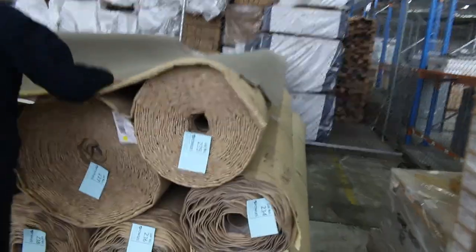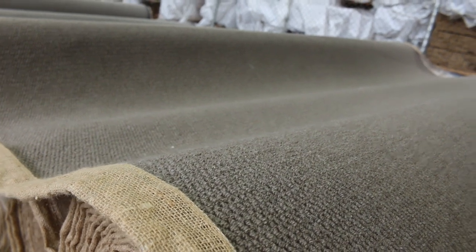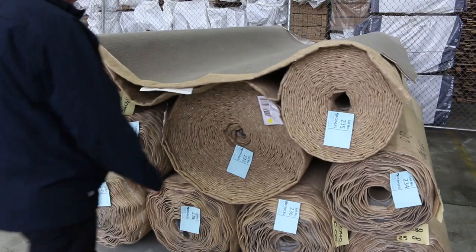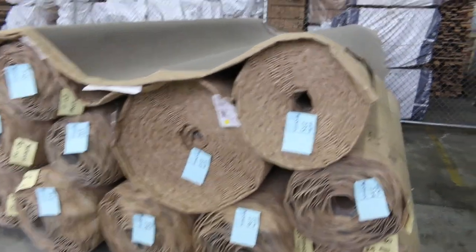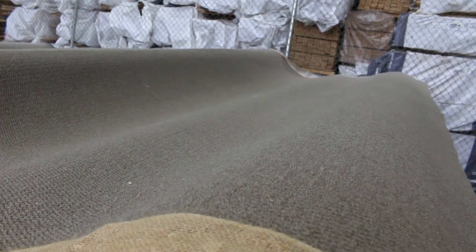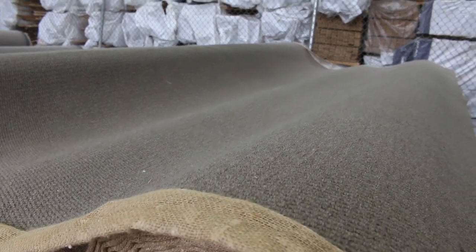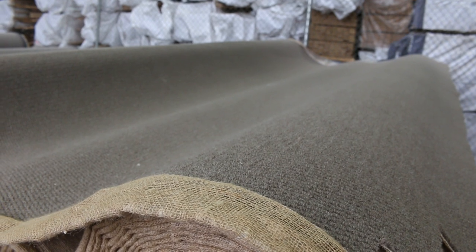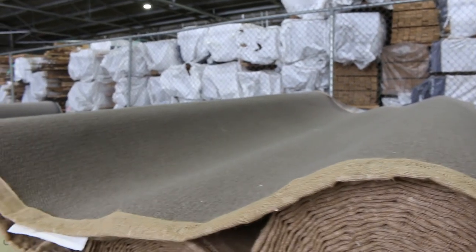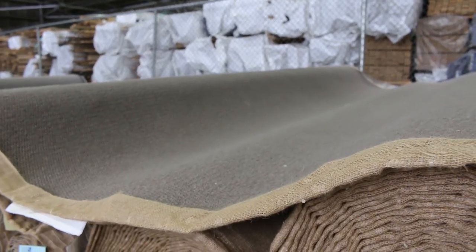Over here we've got lot numbers 233 through to 243 — that's 10 rolls of pure wool textured loop pile. Really good colour. Normally retails around $140 a metre. This is a first-grade stock clearance, just excess stock that's been cleared out. We are looking to get $50 a metre — awesome buying if you want a really high quality wool texture loop pile. All different roll sizes to pick from.